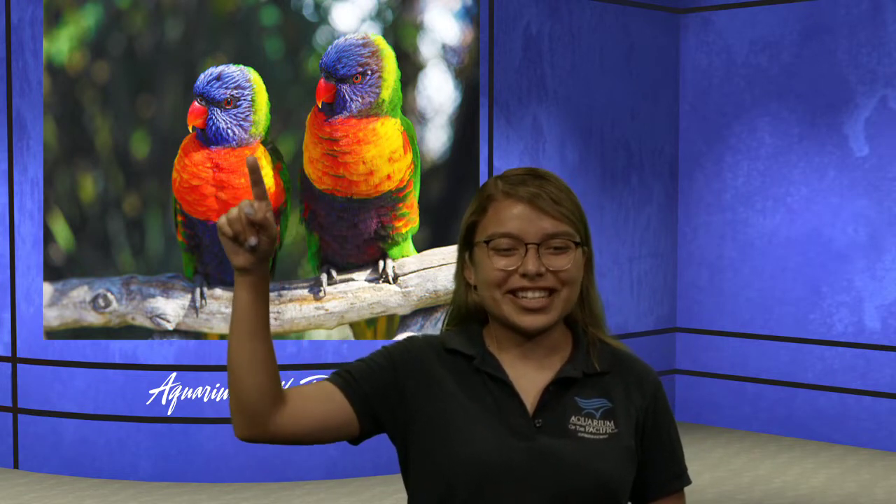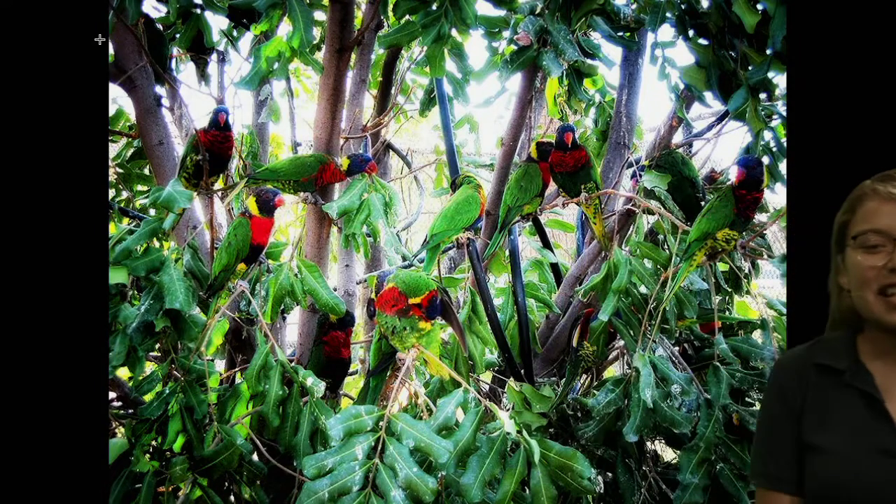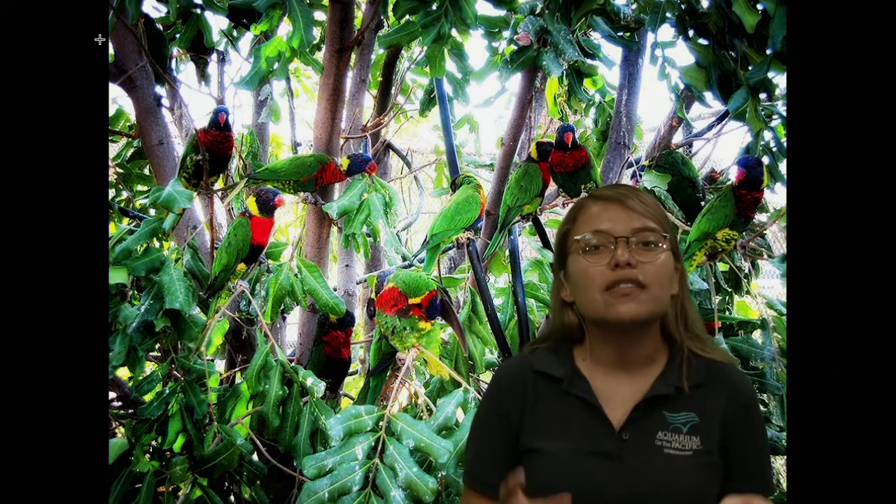Here we have these beautiful lorikeets. You can see this beautiful coloration. These do not live in the ocean, but we do have them here at the aquarium. What colors do you see? If you're saying orange — Sarah just said blue — we see some green, all different colors. In what part of the world do you think they might live? These guys specifically actually live in areas like Australia, Papua New Guinea, and Indonesia. They're able to blend in a little better with that coloration because they'd be found in places with really nice trees, and they also love to eat flowers and fruits.